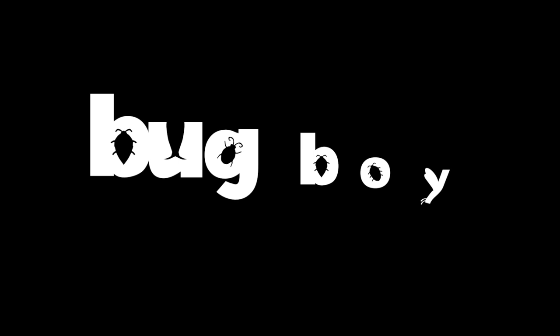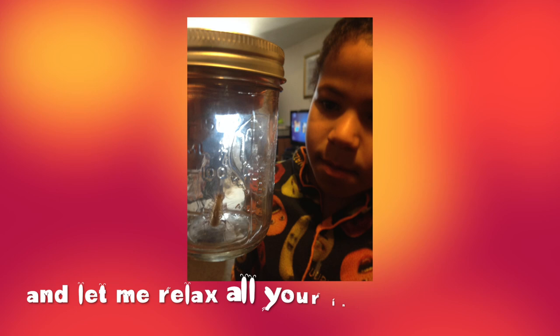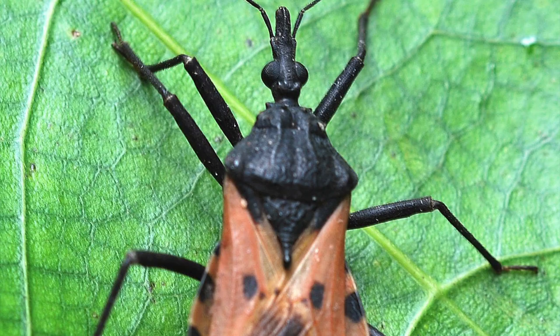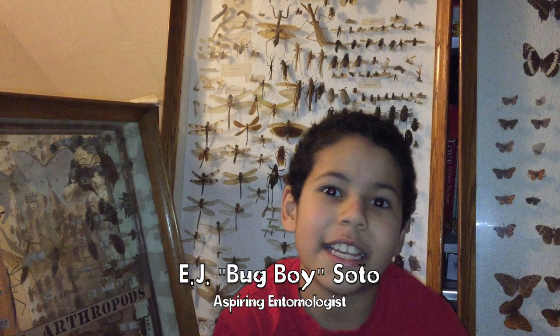Welcome to our special Valentine's Day episode of Bug Boy. Today we're going to talk about an insect called the kissing bug.